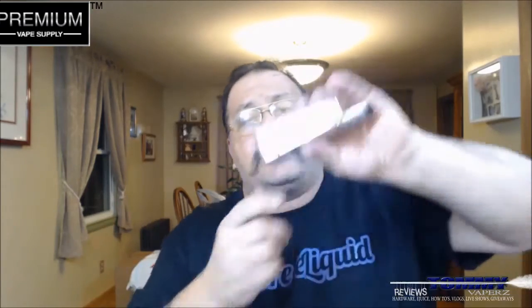I have this in my Arctic Dolphin 80T, a 180 watt box mod, with a Mutation X Version 4 on it, running at 0.18 ohms and 95 watts. Let's take a few rips and I'll tell you what I'm tasting.